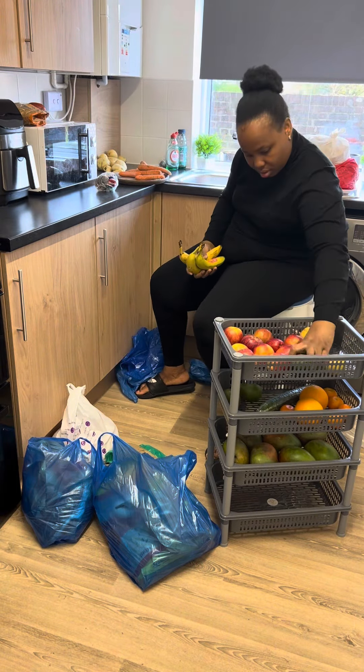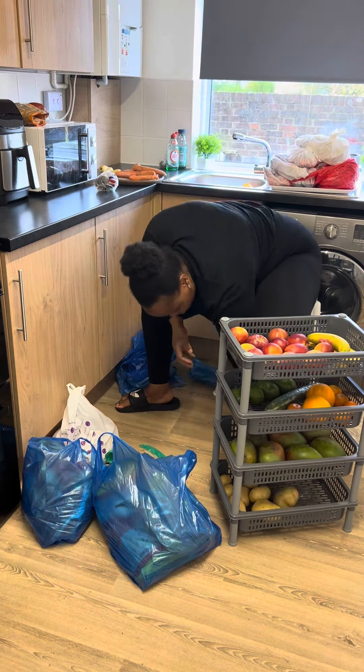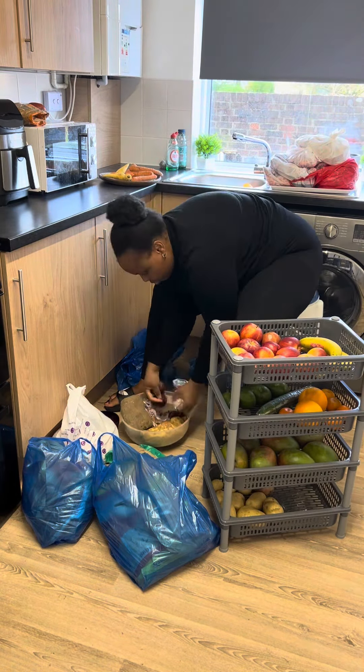So I got some mangoes — we had apples already — I got some avocado, we had cucumber, orange, and tangerine already. I'm gradually just putting things in place to make the kitchen look nicer and to have space beside that sink area. As you can see, the sink is there, so having fruits there is not okay.